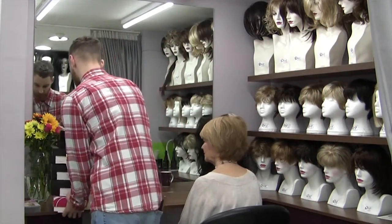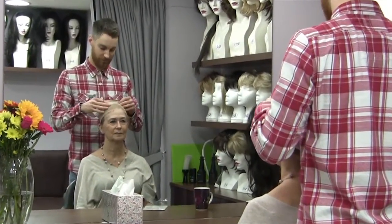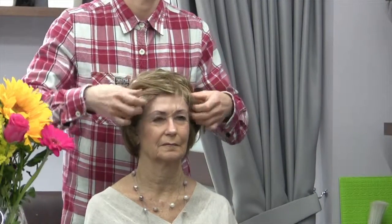Once a few wigs have been selected, the wig expert will then try them on to see which best suits your requirements. During this process you'll learn all about the proper techniques involved in putting on a wig base or net and the wig pieces themselves.